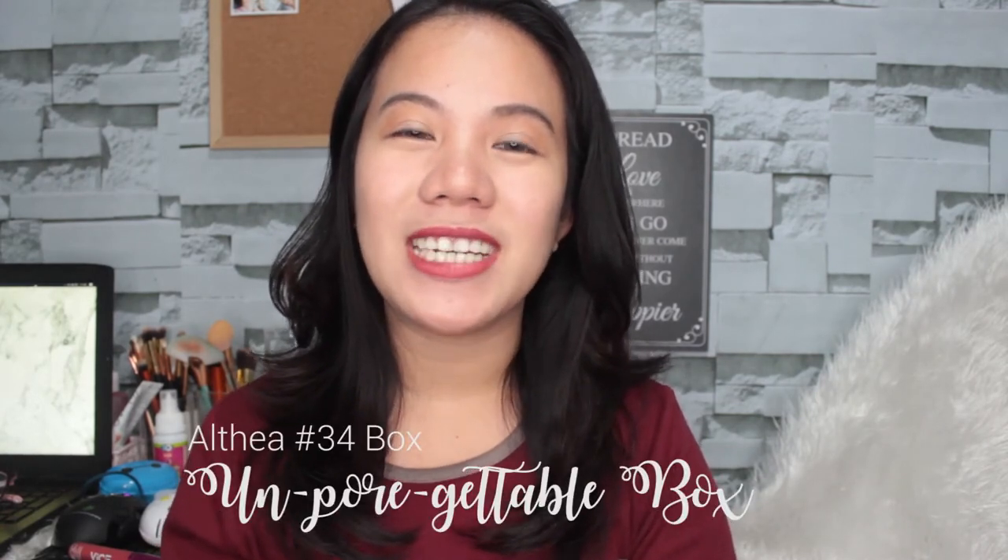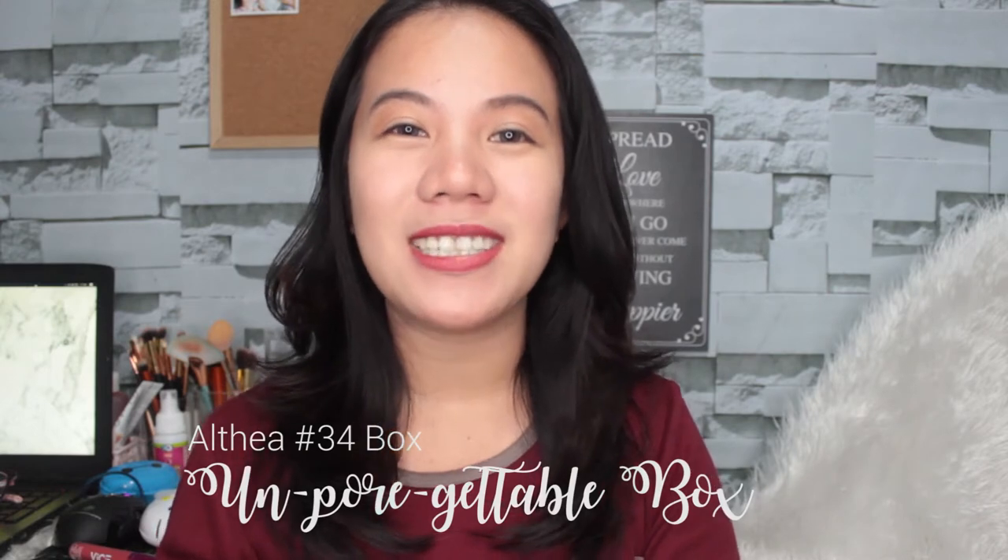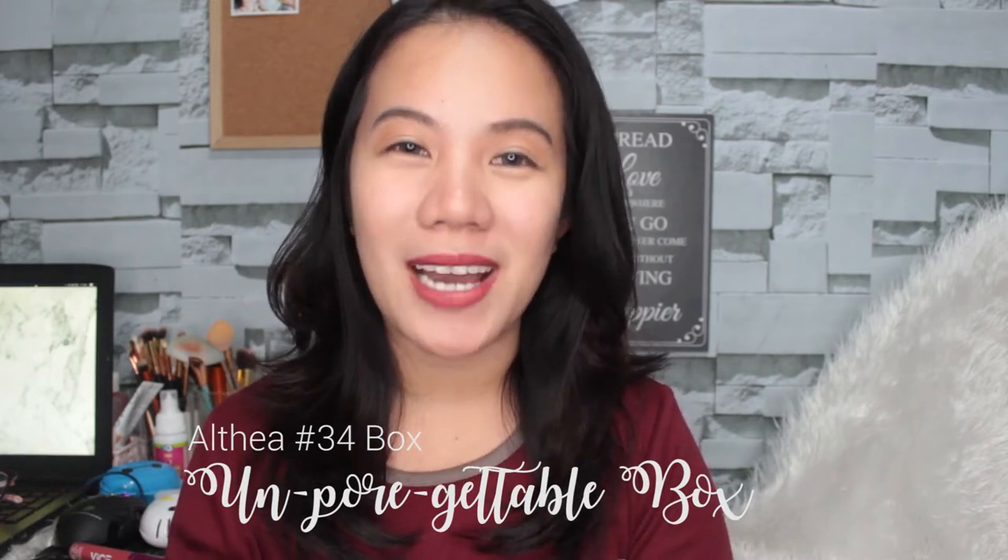Hey guys, welcome back to my channel. So today I'm going to do an unboxing video of Althea Korea's number 34 box, which is their Unforgettable Box.